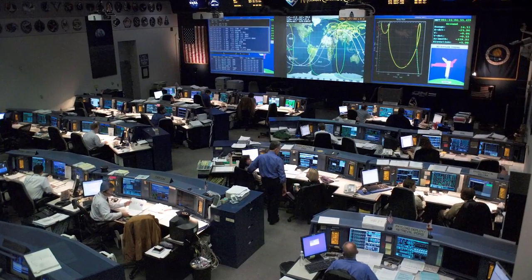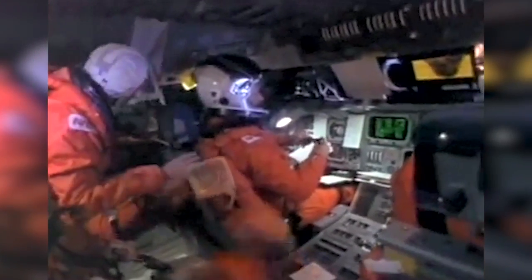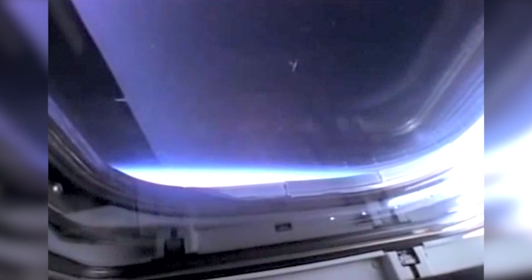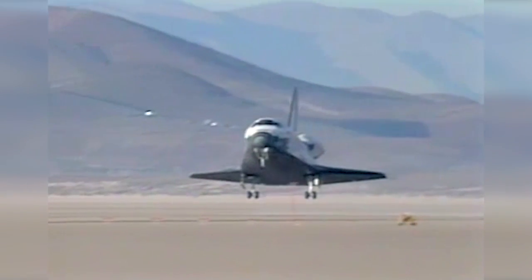The engineers went and looked at it for about two days and said, 'It's no problem at all — just re-enter like normal.' And I couldn't hardly believe it. But I said, 'Okay, you guys are the experts.' So we started our re-entry. And I knew that I would have maybe 30 seconds to tell them what I thought of their analysis before we were destroyed during the re-entry. Obviously, it all worked out okay.